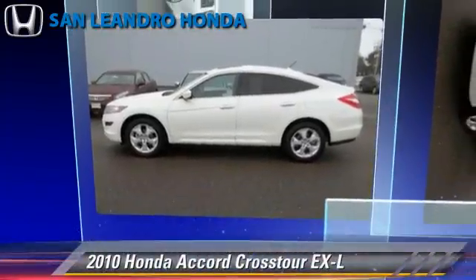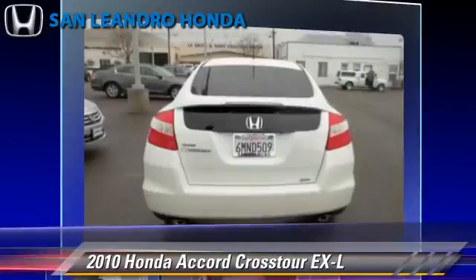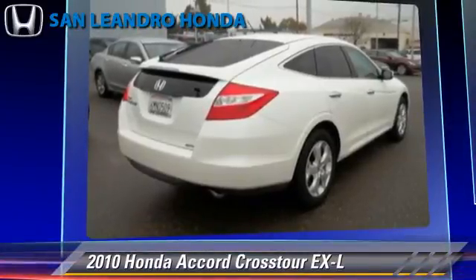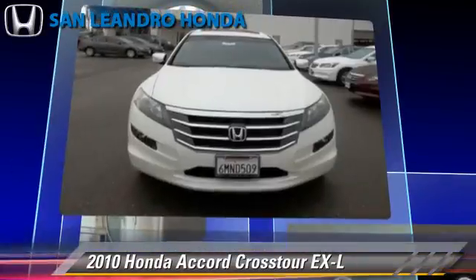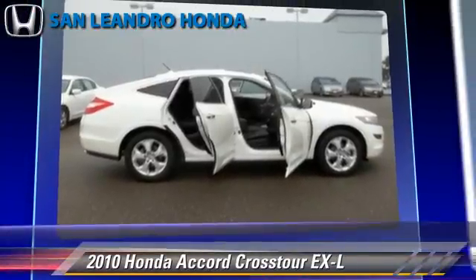The 2010 Honda Accord EXL, powered by a 3.5-liter V6 engine with a 5-speed automatic transmission. This vehicle, with fewer than 25,000 miles on the odometer, gets up to 25 miles per gallon. This Honda features alloy wheels, four-wheel drive, and tilt wheel.